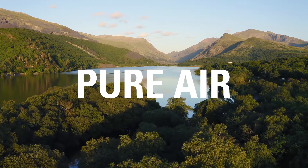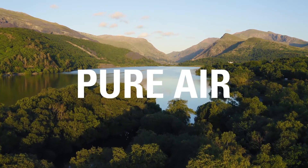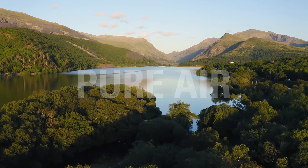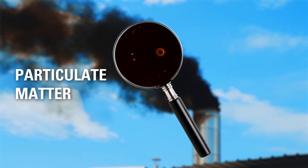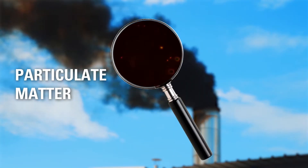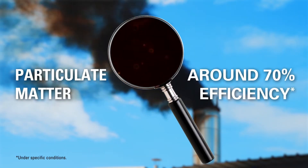Pure air is everyone's right, and to help achieve this, Caterpillar is offering a solution that supports the environment by capturing the particulate matter or PM on diesel generator sets with around 70% efficiency.